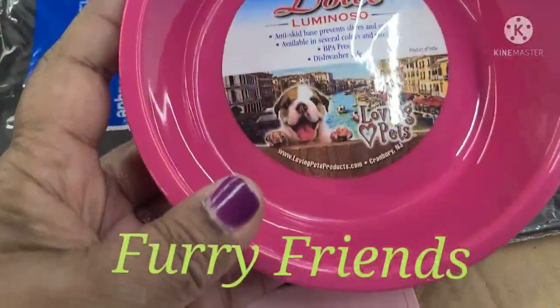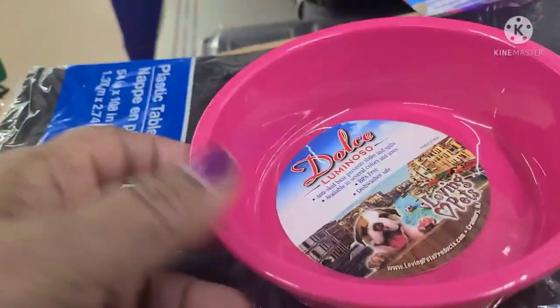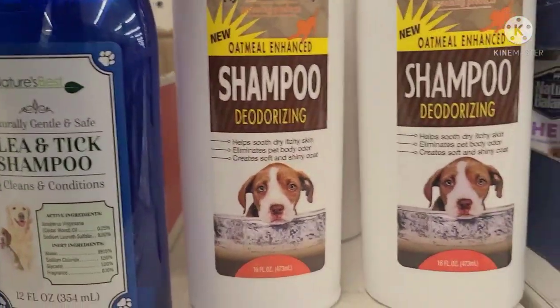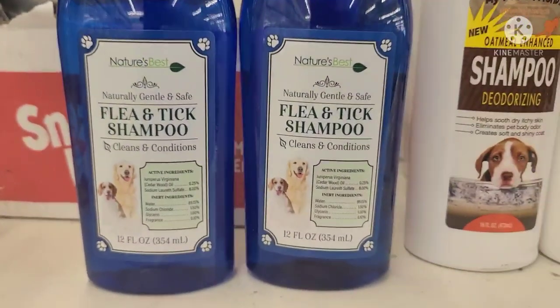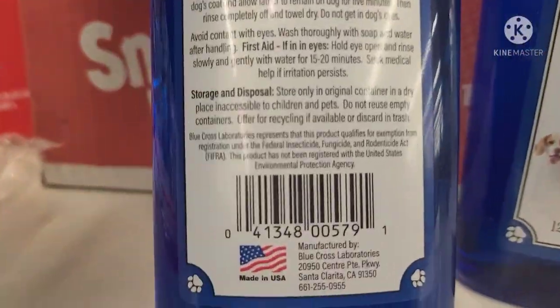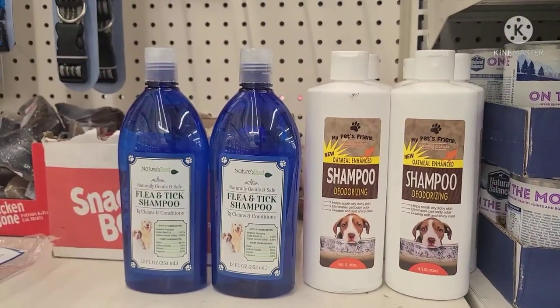There's a dog bowl here — Dulce Luminoso, pink with traction on the bottom, made in India. My Pet's Friend deodorizing shampoo, 16 fluid ounces, manufactured by Awesome Products Inc. And here's another great brand: Nature's Best — naturally gentle and safe, flea and tick, cleans and conditions for your doggy, 12 fluid ounces, manufactured by Blue Cross Laboratories. These are what's new in the furry friends aisle.